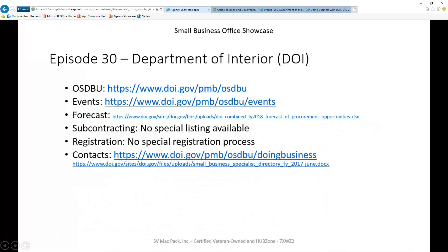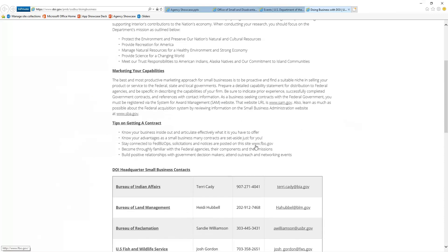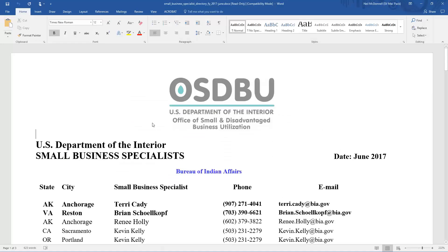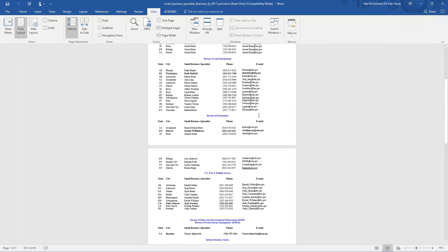There are no registration requirements, and nothing I can find in the subcontracting area either. The last item is contacts. Does this agency have contacts? They actually have two. One is on the Doing Business page, and when you scroll down you'll find what I consider the key contacts — the primary contacts for each one of these organizations. But they also have another contact list that I thought was phenomenal: a large list with small business specialists. As you scroll down, it's three pages of contacts — pretty amazing.